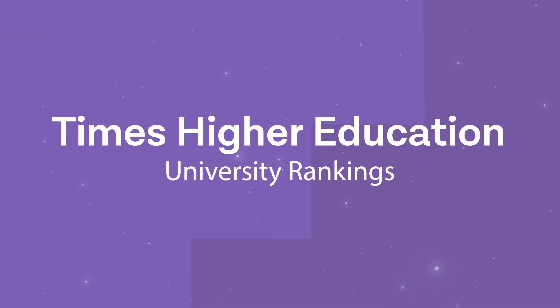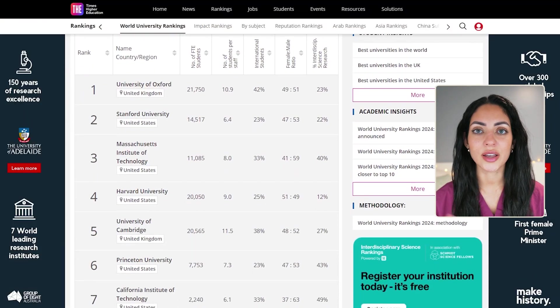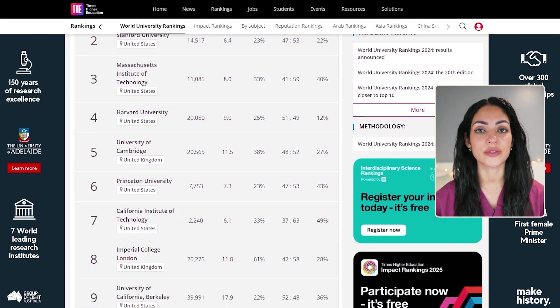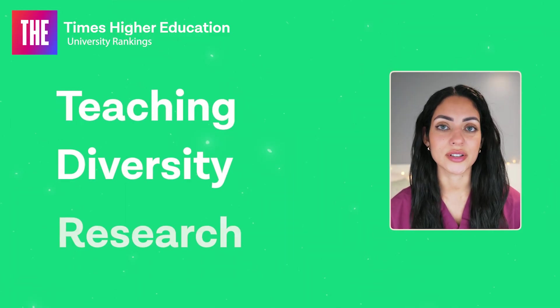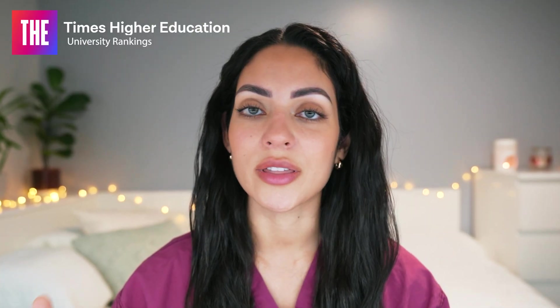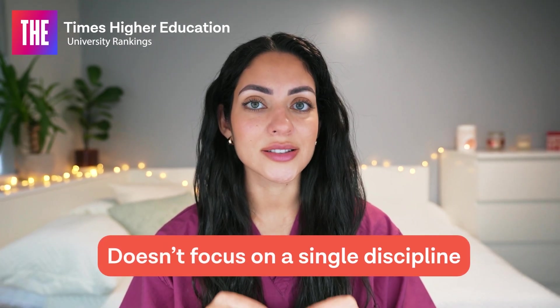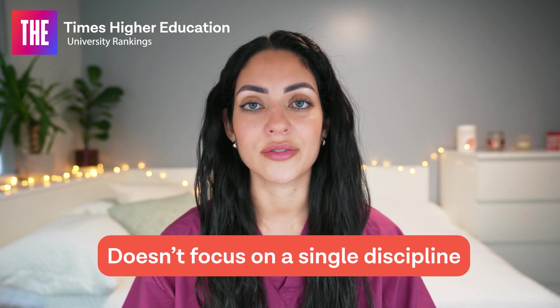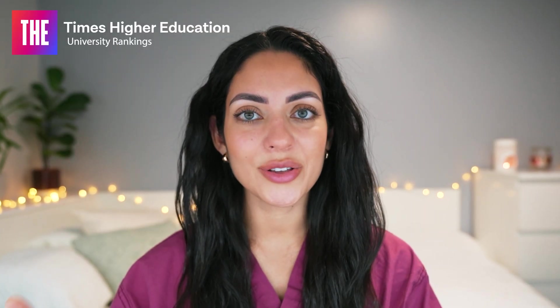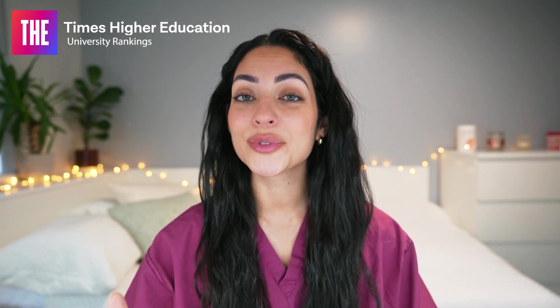Up next is the Times Higher Education World University Rankings. This is the annual publication of university rankings by the Times Higher Education Magazine. It evaluates different universities around the world based on different factors including teaching, diversity and research. The upsides of this ranking are that it evaluates universities from all over the world with a global perspective, taking various factors into account, and it doesn't focus on a single discipline, providing a more comprehensive university ranking. However, just like the QS university ranking, it may rely on some subjective measures including academic reputation, and may not explain the strengths and weaknesses of different universities in detail.